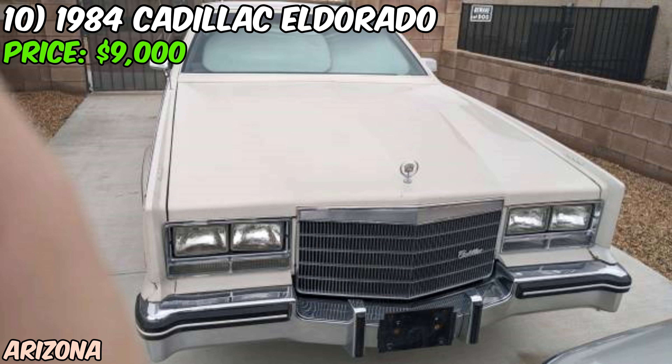The '84 Eldorado is a classic example of 1980s American luxury — when they're in good condition, these cars can be pretty impressive with their plush interiors and smooth rides. But $9,000 for an '84 Eldorado in fair condition seems pretty steep. If you're seriously considering this Eldorado, you'll want to see it in person and probably get a mechanic to check it out — there could be hidden issues that the seller hasn't mentioned. If you're a diehard Cadillac fan or just love 80s cars, this Eldorado might be worth a look. Just go into it with your eyes wide open — you might be getting a diamond in the rough, or you might be looking at a money pit.